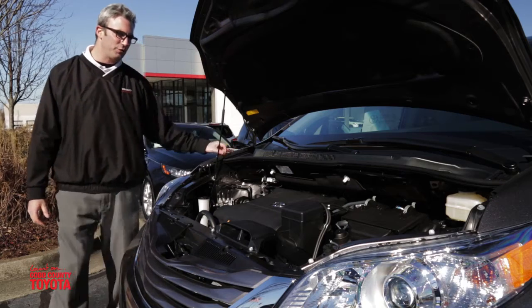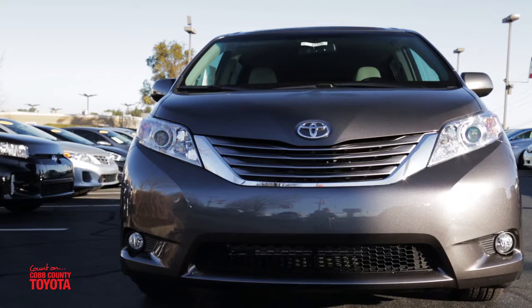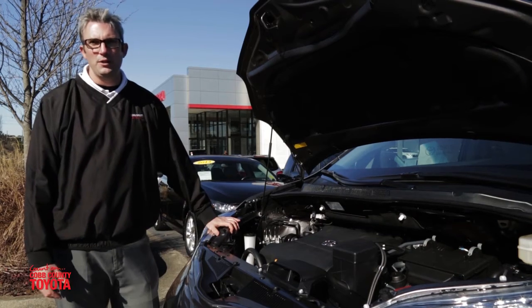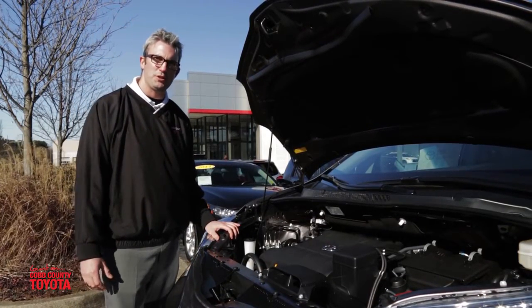Under the hood here we have several dynamic features. The Sienna really stands out against the Honda Odyssey this year with 18 extra horsepower. We also have a pre-collision system and a GPS location system should you ever be in the unfortunate situation of an accident.